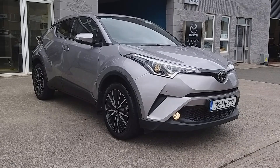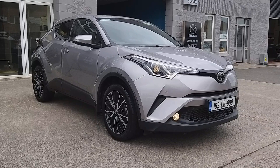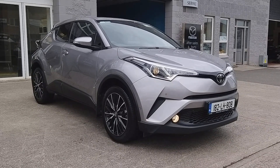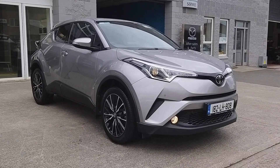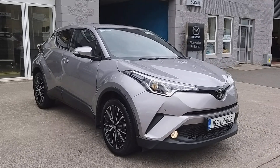So guys, that's it — the 2018 182 Toyota C-HR 1.2 petrol here at Brian Reynolds Car Sales. For any more information or to arrange a test drive, contact Alan or myself. Our details would be in the ad. Thanks for watching.